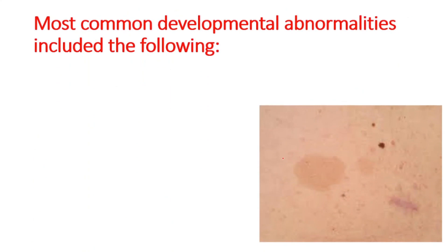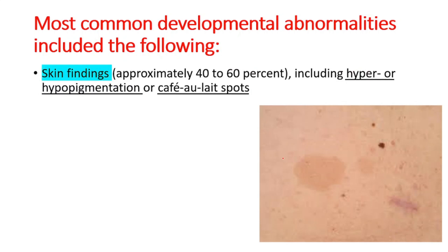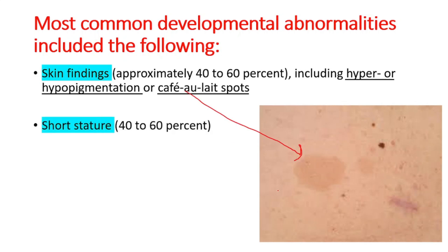The most common developmental abnormalities include the following. First, skin findings are seen in approximately 40 to 60 percent of patients — you can see hyper- or hypopigmentation or café-au-lait spots. Second, short stature is found in 40 to 60 percent of patients.